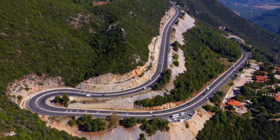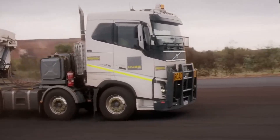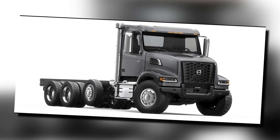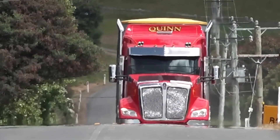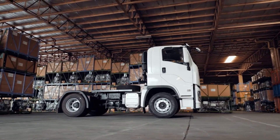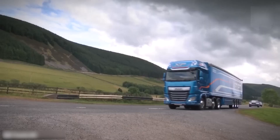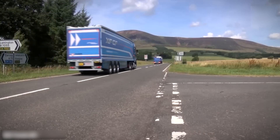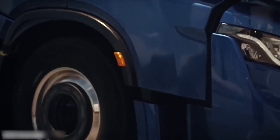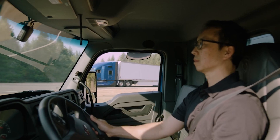Many European roads are narrow and have tight turns, which can be difficult for larger trucks to navigate. To address this challenge, European trucks are often designed with a shorter wheelbase and a more maneuverable chassis, which allows them to navigate these roads with greater ease. In addition to size and weight restrictions, European countries also have strict regulations on the maximum axle loads and total vehicle weights. These regulations are designed to protect the road infrastructure and reduce wear and tear caused by heavy trucks. As a result, European trucks are often designed with more advanced suspension systems, which can absorb the impact of heavy loads and provide a smoother ride for the driver.